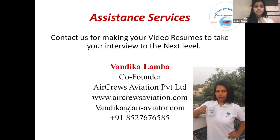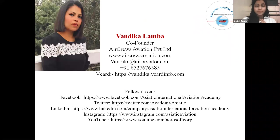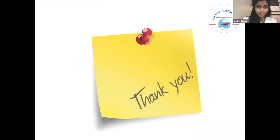For further assistance services, you can contact Vandika Lamba and follow us on all our social media links: Facebook, Twitter, LinkedIn, Instagram, and YouTube. Thank you.